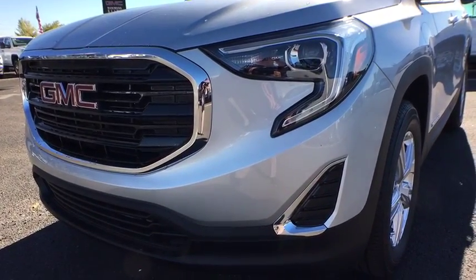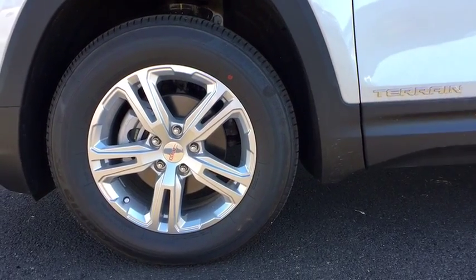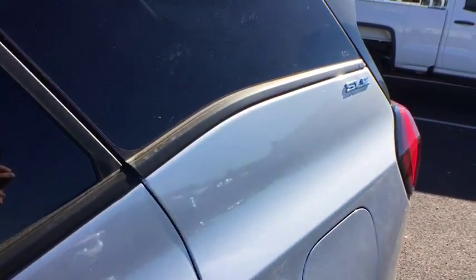Aluminum wheels. Keyless start. Four-wheel disc brakes. Cruise control. AM-FM stereo radio. Passenger airbag. MP3 player. A vehicle like this doesn't come along every day. Come in and get it before someone else does.